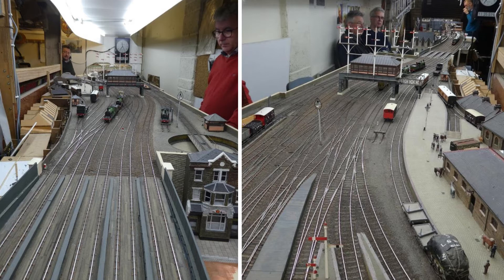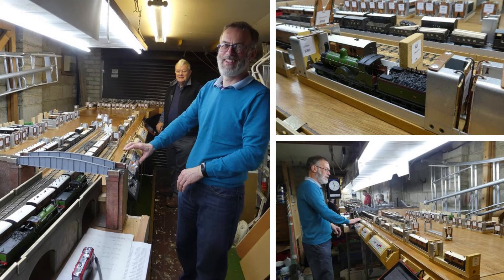It's a long layout, extending 45 feet from station to the fiddle yard. Representing the rest of the world, or at least the LSWR, we have our fiddle yard, ably run by David and Alistair on one of our running days. The fiddle yard uses cassettes to manage the stock, comprising some 35 locos and 200 items of rolling stock.